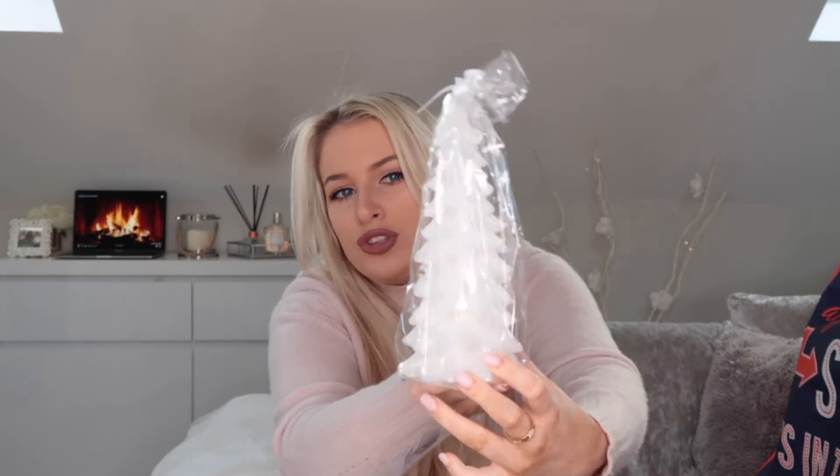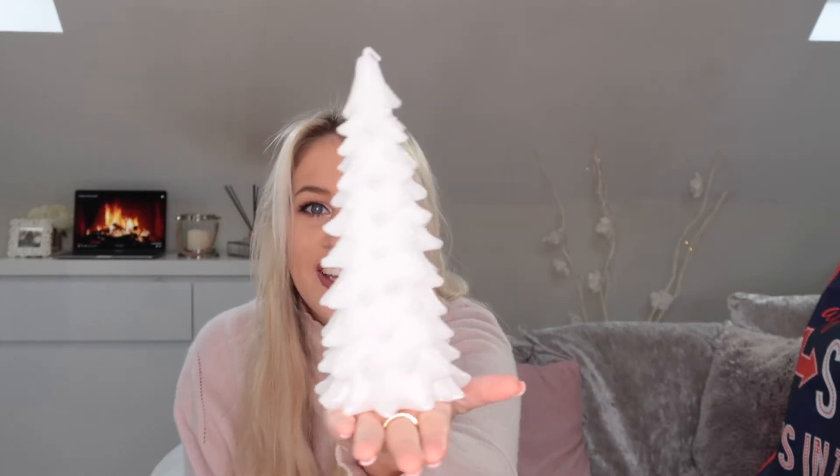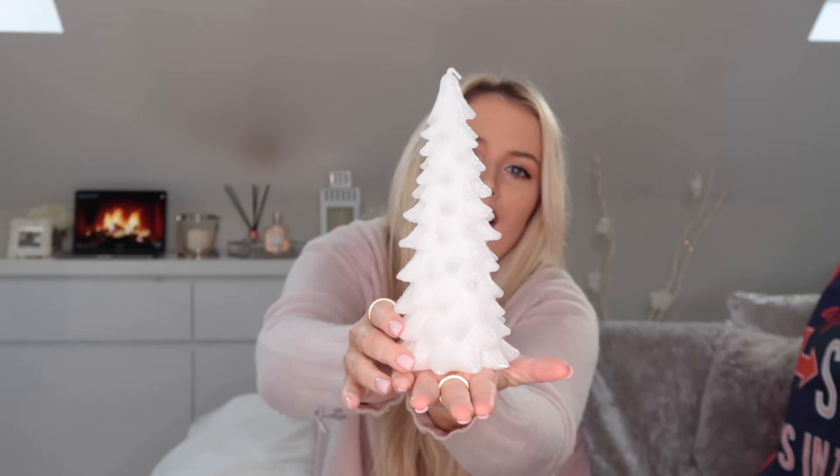I also picked up this really gorgeous candle — it's a sparkly Christmas tree candle. It's like a cute little sculpture. I don't know if I'll actually burn it as a candle, but it's a cute little decoration. I thought I might light it on Christmas Eve — it just looks cute with all the other candles.